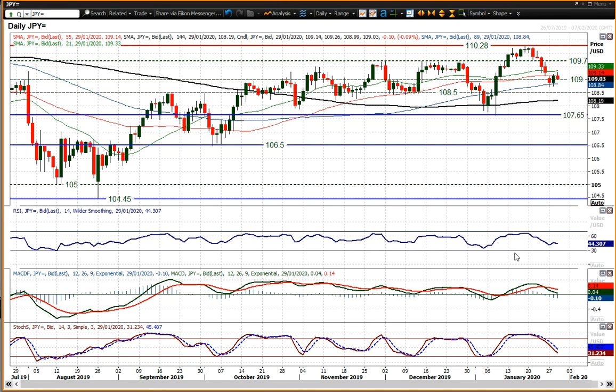It's interesting also that the RSI has started to pick up around that 40 mark. You could argue that's fairly consistent with the recovery we've seen since August — the 40 to 45 area. MACD lines have just started to become less corrective in their trajectory lower. And stochastics are still actually in decline, but it'll be interesting to see if this is a point at which we do see support starting to come in.